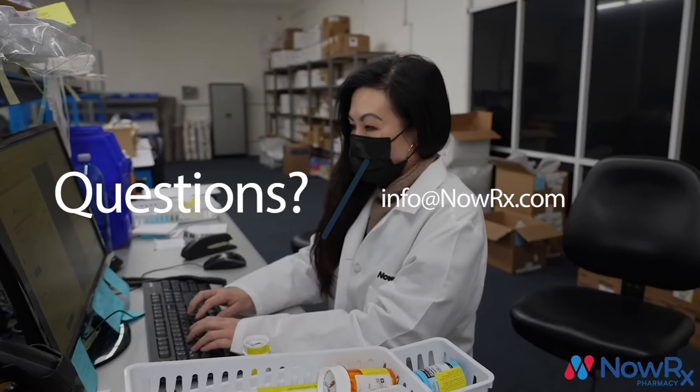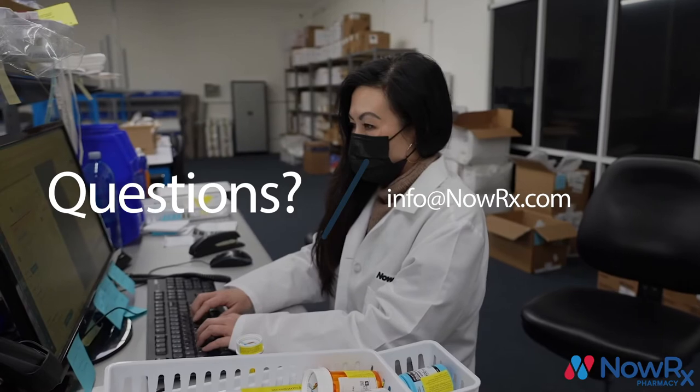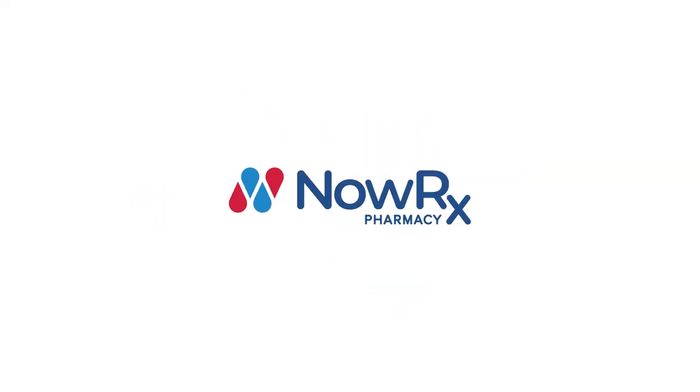Do what works best for you, and as always, if you have any questions, you can email us at info@NowRx.com and we'll be happy to help. NowRx — a better pharmacy.